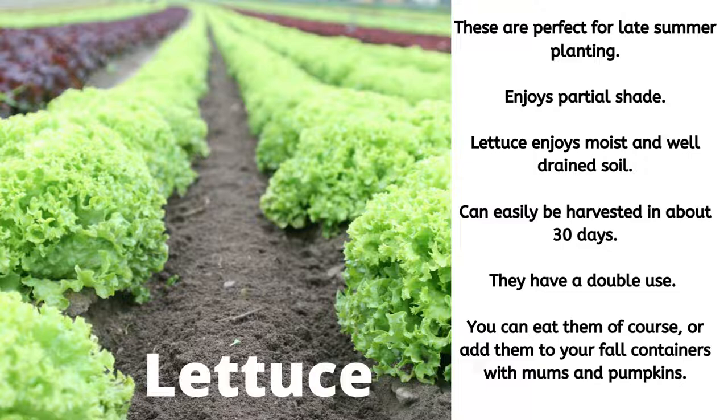These are perfect for late summer planting. Lettuce enjoys partial shade and moist, well-drained soil. It can easily be harvested in about 30 days. They have double use — you can eat them in your salad or you can add them to your fall containers with mums and pumpkins. I enjoy a beautiful fall container with lettuce in there. I love most of the dark burgundy lettuce, as you can see on the left corner in the picture. It adds a beautiful contrast to the mums and also the texture of the lettuce.